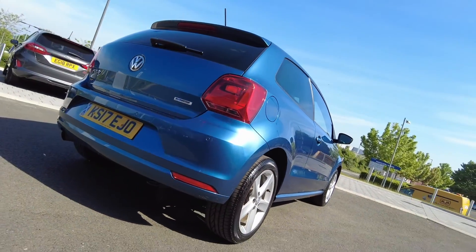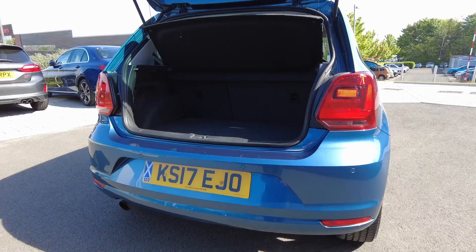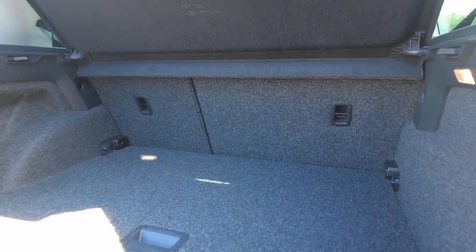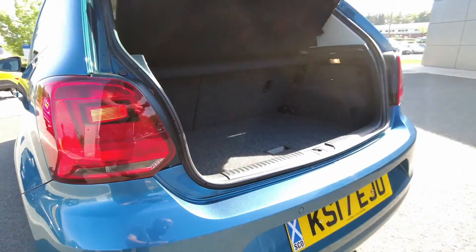The car also comes fitted with front and rear parking sensors and plenty of boot space available in the rear for a small compact hatchback, with 60-40 rear folding seats should you require any more space.